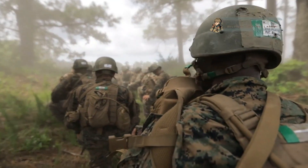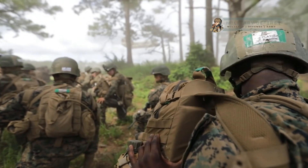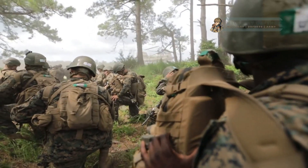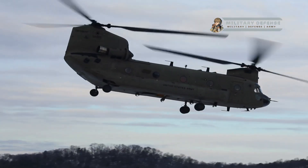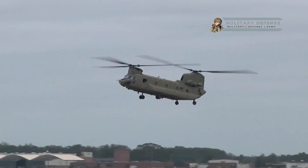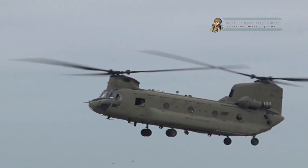Heavy lift capacity: the CH-47 Chinook is known for its exceptional lifting capability. It can carry up to 50 soldiers or approximately 26,000 pounds (12,000 kilograms) of cargo internally or externally.